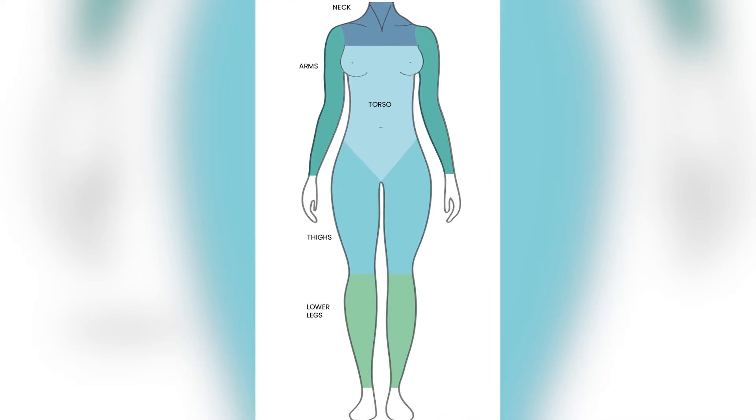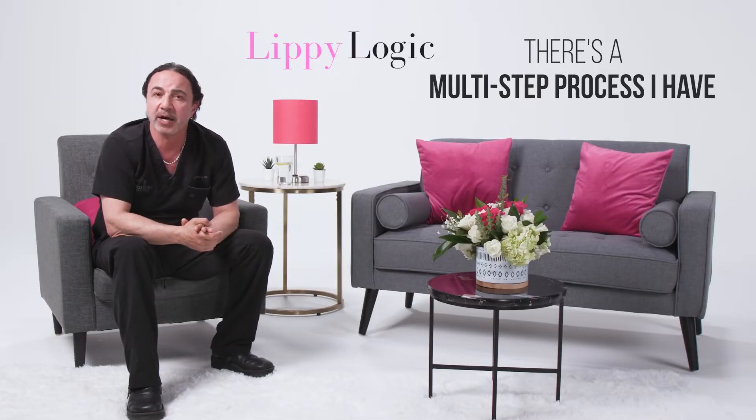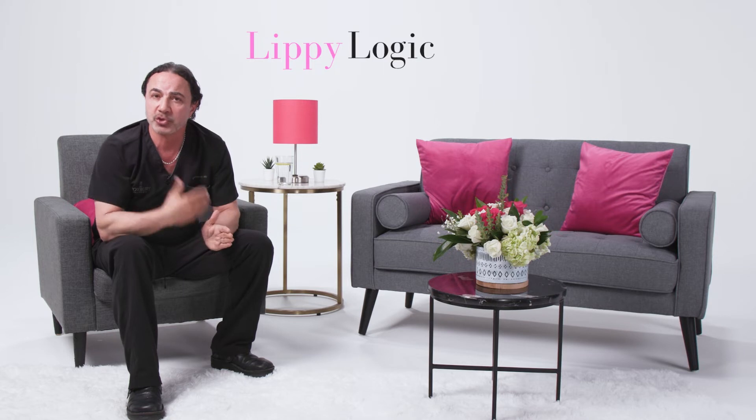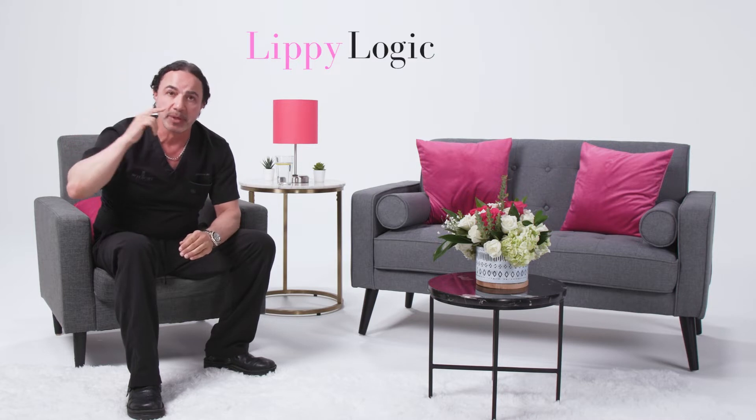When doing the surgery, you want to do every millimeter of the cosmetic units — you don't want to leave fibrosis behind. You want to really do it completely. There's a multi-step process I use to treat fibrosis properly and completely, and there are several different steps I'm going to run through.